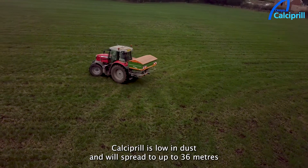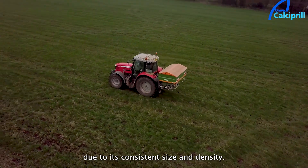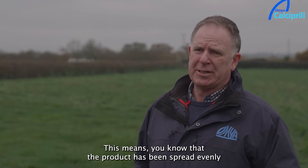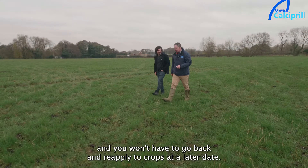Calcipril is low in dust and will spread to up to 36 metres due to its consistent size and density. This means you know that the product has been spread evenly and you won't have to go back and reapply to crops at a later date.